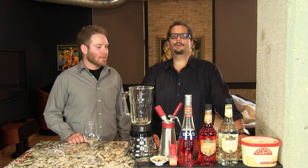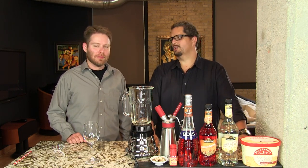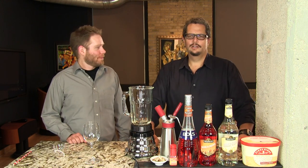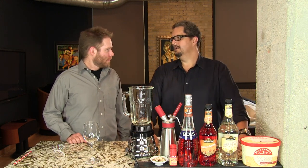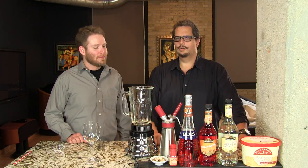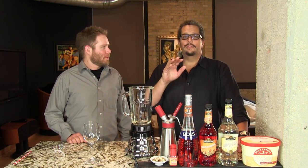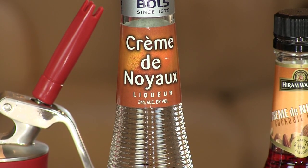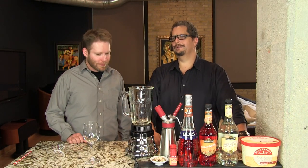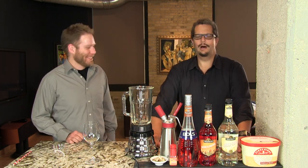Now crème de Noyaux — first of all, 'crème', C-R-E-M-E, doesn't mean cream. Crème means sweetened, like crème de cassis is sweetened black currant liqueur. White crème de coco is sweetened coconut liqueur. The crème de Noyaux is pronounced 'Noy' like Pinot Noir except without the R — 'Noi' — and 'yo' like 'Yo, Adrian' — crème de Noyaux.